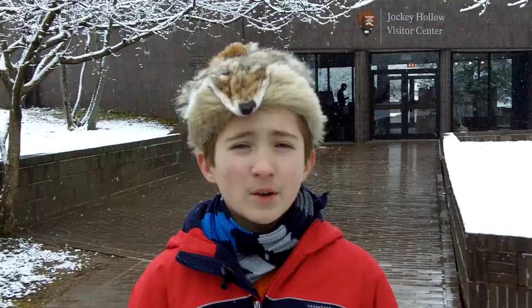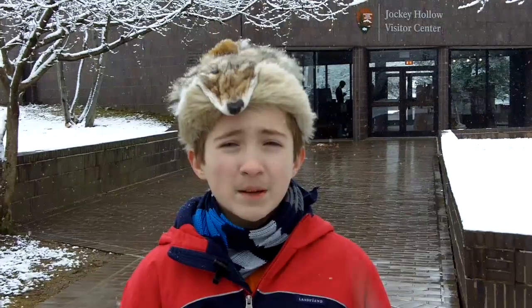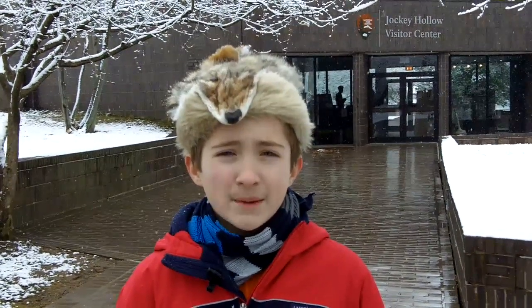New Jersey can get cold during the winter and it does snow here quite often, but when you come here to Jockey Hollow and see the primitive huts the troops built to protect them from the coldest winters ever recorded. We will go in some of these huts, recreated on a hilltop, later.